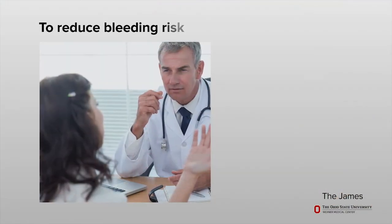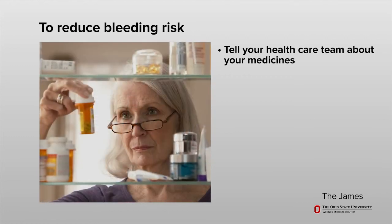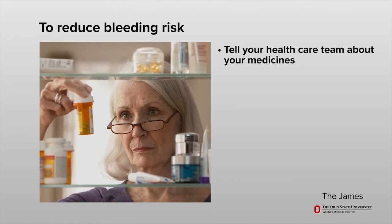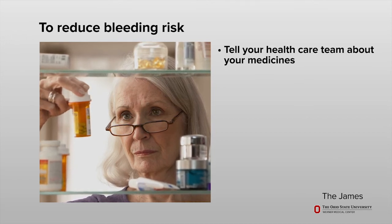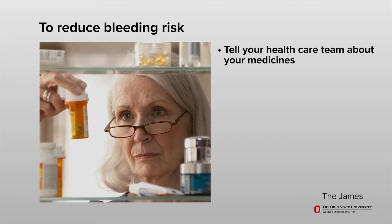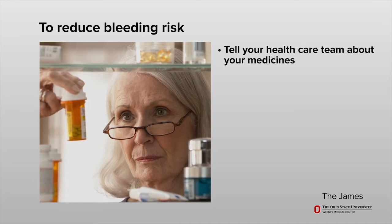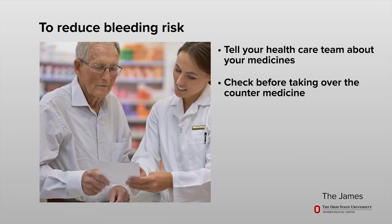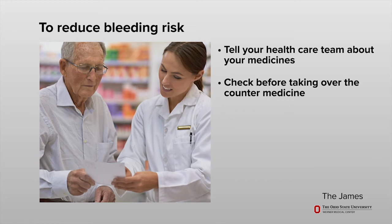It is important to take steps to reduce your risk of bleeding if you have a low platelet count. This should include telling your health care team about any medicines you take. This includes blood thinners, aspirin or products that contain aspirin, anti-inflammatory drugs, cold remedies, and herbal or dietary supplements. Any of these medicines may change the way your platelets work. Check with your doctor or pharmacist before taking over-the-counter medicine to make sure it is safe when your platelets are low.